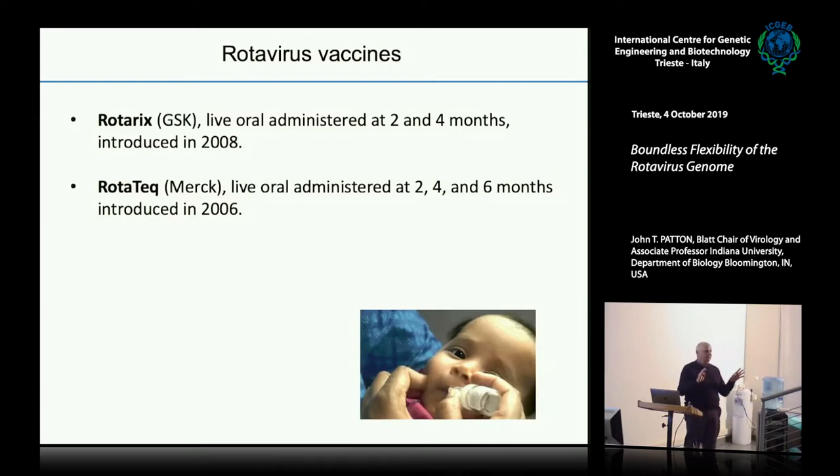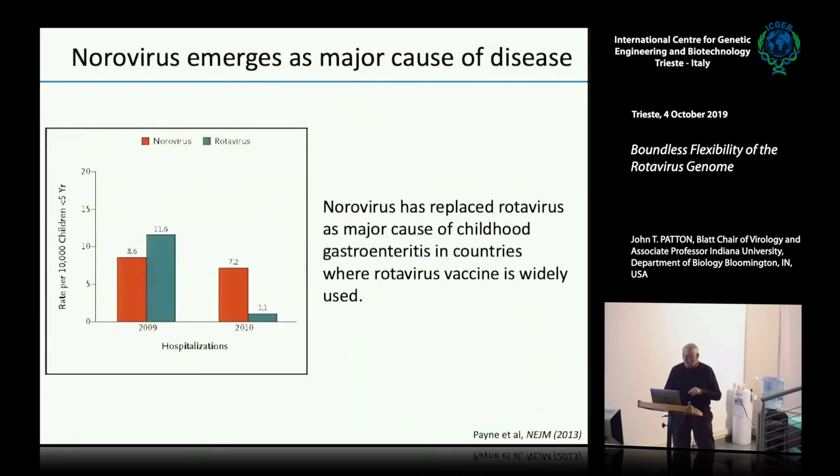There are two rotavirus vaccines right now — they're both live oral vaccines. One of them is called Rotarix and one is called Rotatec. You give them to children very early, during the first few months of age. In the U.S., where coverage rates are probably 80 to 90 percent, you can see the change in the incidence of rotavirus infections sending kids into hospitals. Now we see very few cases of rotavirus-caused diarrhea where the disease is so severe that kids are being hospitalized.